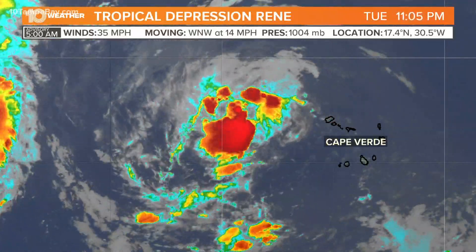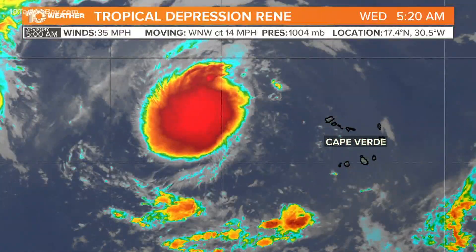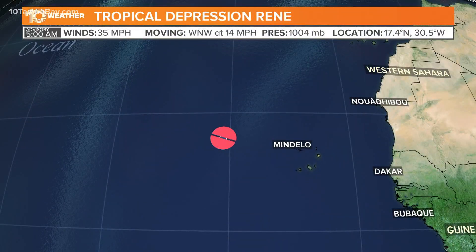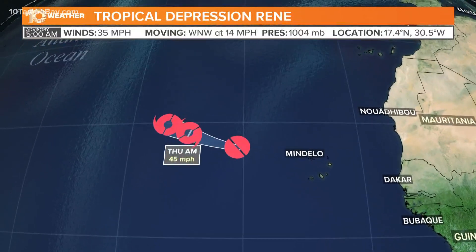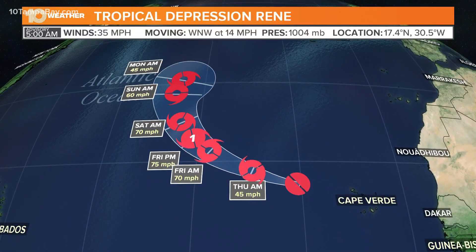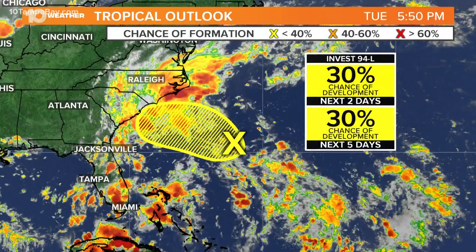Tropical Depression Rene became a tropical depression overnight after being a tropical storm yesterday. We are seeing some convection and thunderstorm activity increasing this morning, so it likely regains tropical storm status later today. It is still forecast to strengthen to a category one hurricane by Friday morning as it steers to the north, staying well away from Bermuda and everything else.